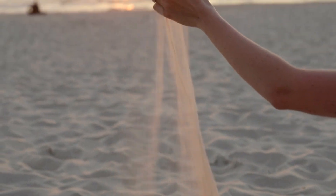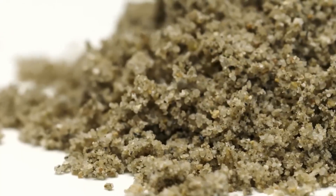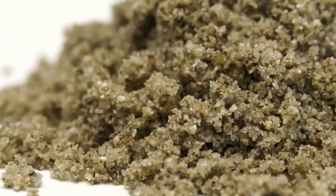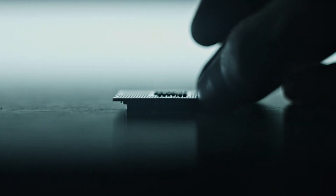There are few things in the world as simple as sand and none as complicated as microchips. But when you think about how the silicon in sand can be transformed into tiny devices with millions of components, it kind of sounds unbelievable.